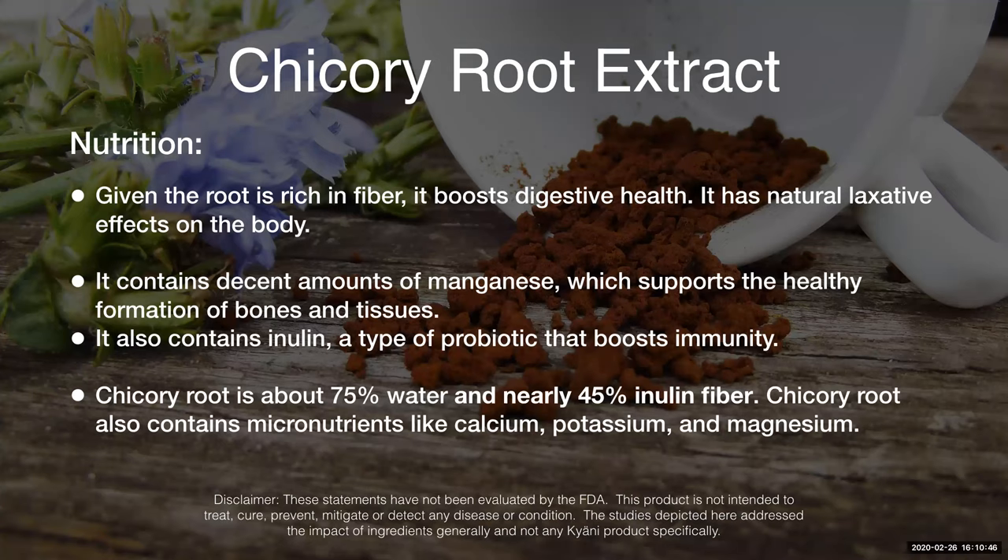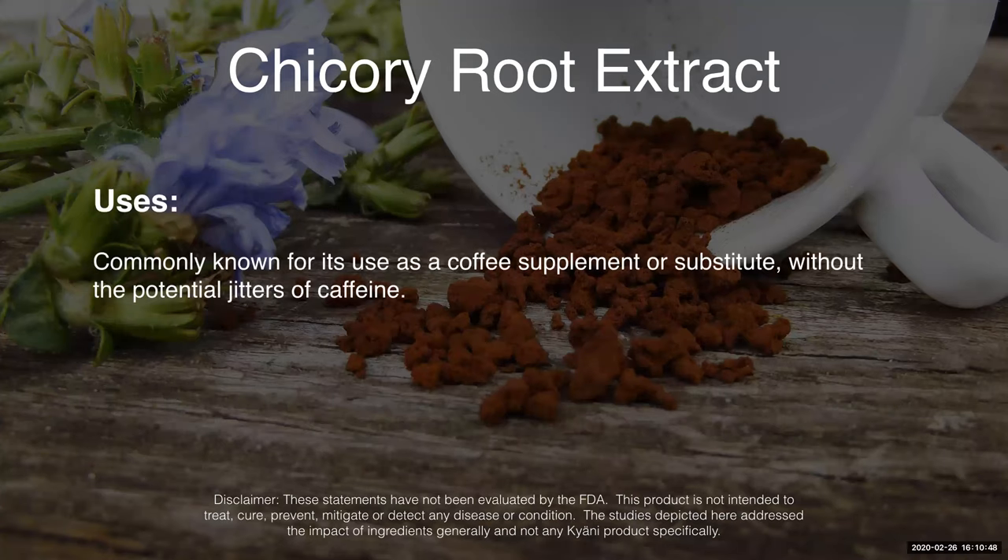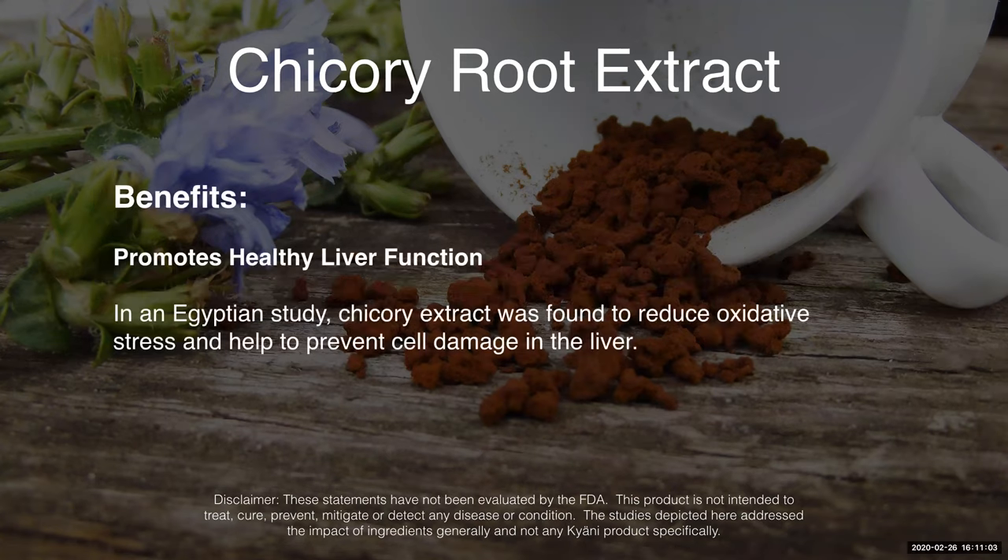Chicory root is commonly known for its use as a coffee supplement or substitute without the potential jitters of caffeine. Some people are able to get some of that energy they would typically get from caffeine but not have some of the jitters that they would have. It also promotes healthy liver function.